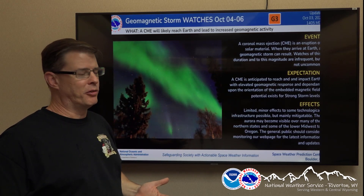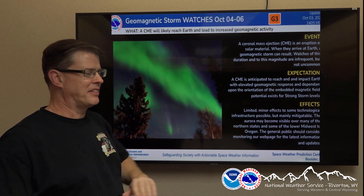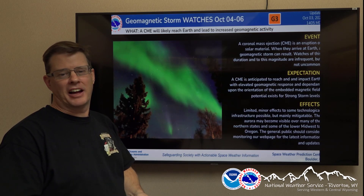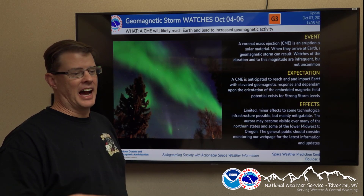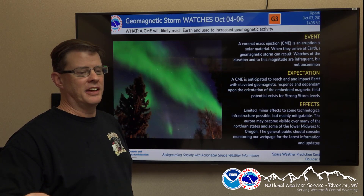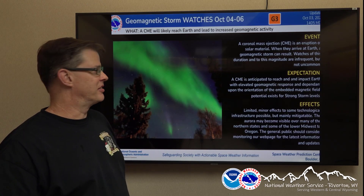Coronal mass ejection — we've talked about this before. It's an emission of plasma off the surface of the sun heading toward the Earth, and when it interacts with the upper levels of the atmosphere, usually the ionosphere, we have some charged particles. It bends the magnetic field of the Earth, and that interaction is what produces the colors of the Aurora.